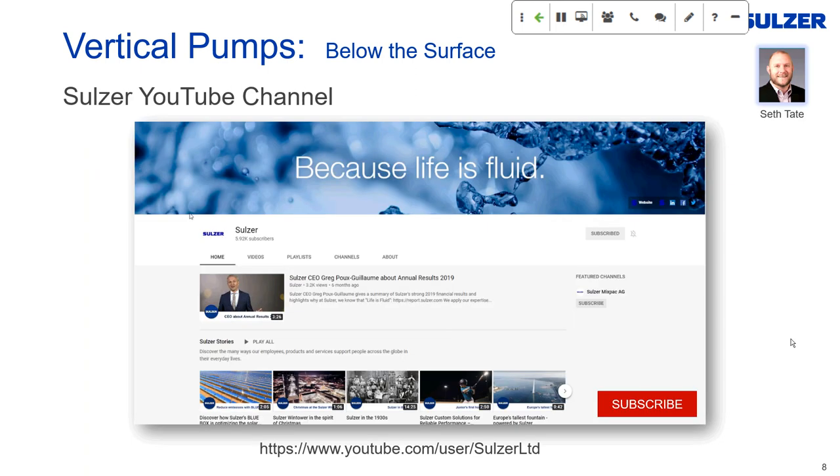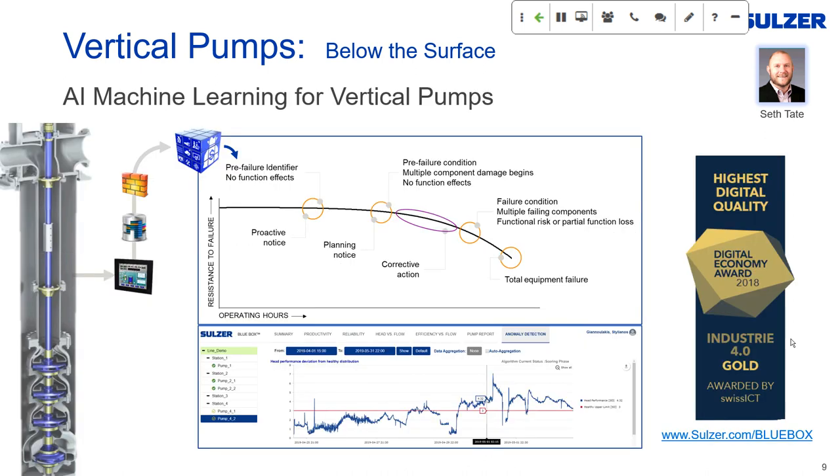For those who don't already know, SELSER has a YouTube channel with over 100 informative videos. Please take a moment after today's event to subscribe. Many of you may be involved in remote and continuous monitoring of pump system health — machine learning has finally found a place in our industry. There are great webcasts about advanced analytics on SELSER's YouTube channel, and you can also visit SELSER's Blue Box web page for more information. Now let's jump into today's topic: vertical pumps and their application from a reliability perspective.